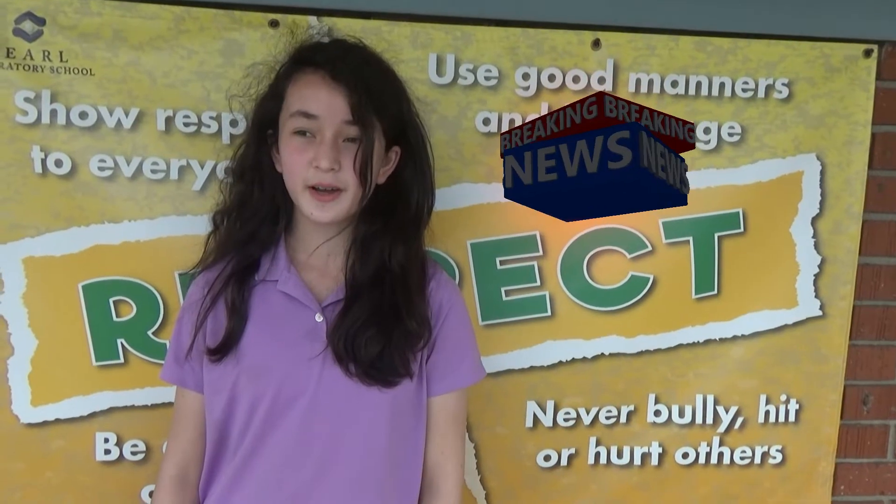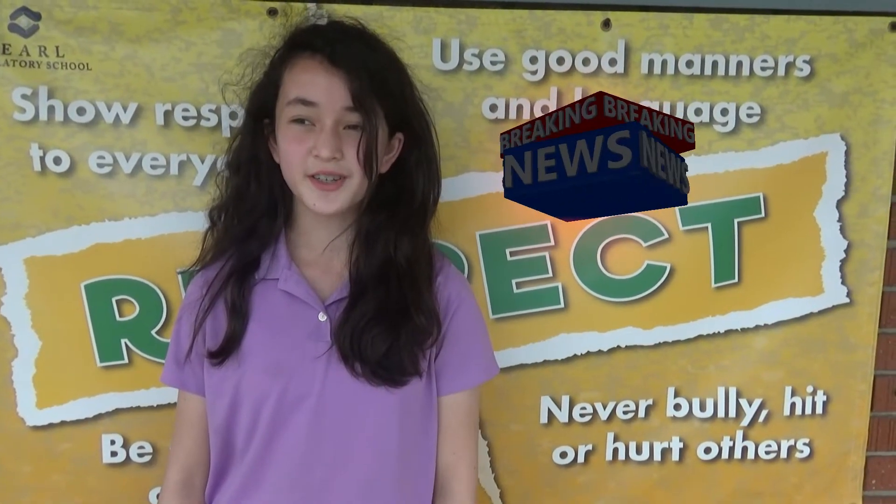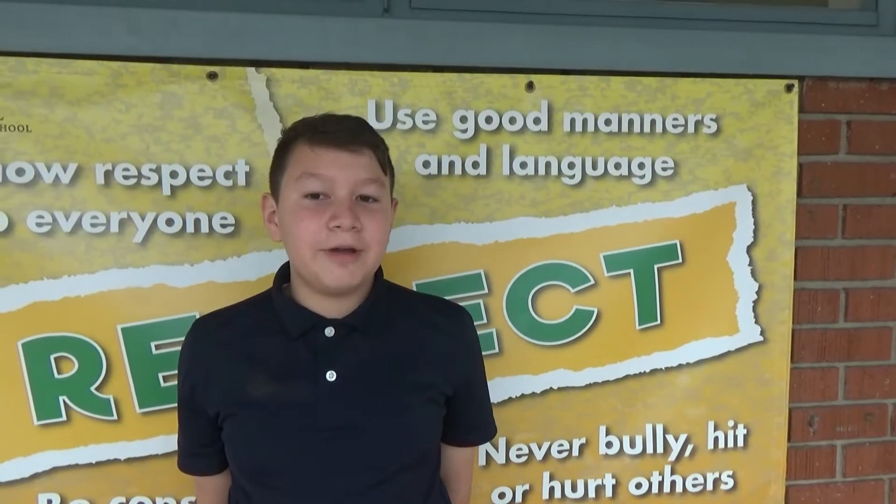Welcome to This Week at Pearl for Monday, April 4th. This week is the big open house event on Thursday, April 7th from 6:30 to 8pm. If you know a family who is interested in Pearl, invite them to join the special behind-the-scenes tour at 6pm. Today we are going on location in the Pearl classrooms to give you a sneak peek at some of the projects we will be displaying that evening.